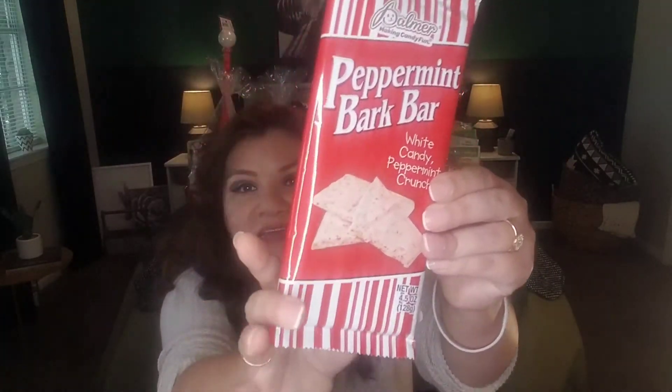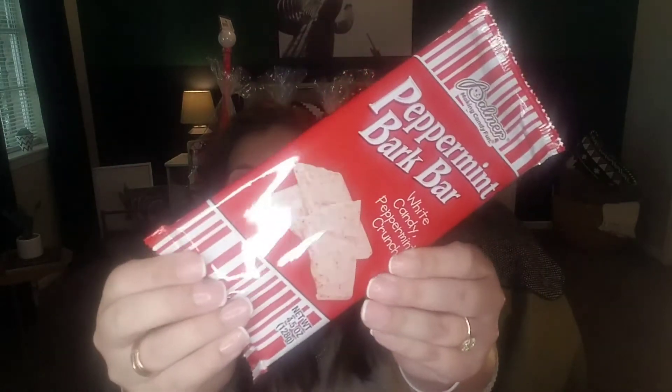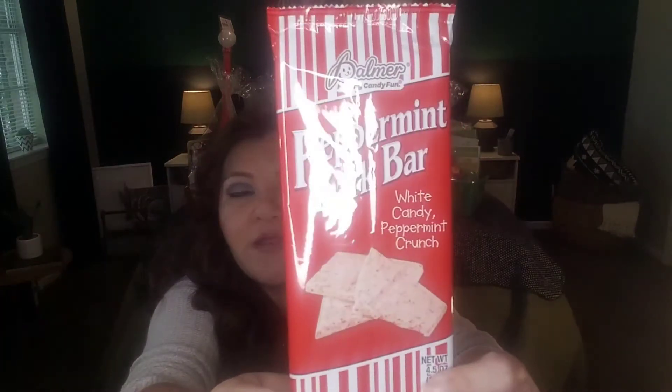Another item is by Palmer — 'making candy fun' is the brand. It's a peppermint bark bar, white candy peppermint crunch, 4.5 ounces. I liked the red and white striping. I'm putting together a candy cane, red and white gift basket that I'll be showing you guys. This is just to give you ideas — you don't have to break the bank for Christmas. There's a very inexpensive way using the Dollar Tree to present wonderful gifts with huge impact without spending a lot of money.